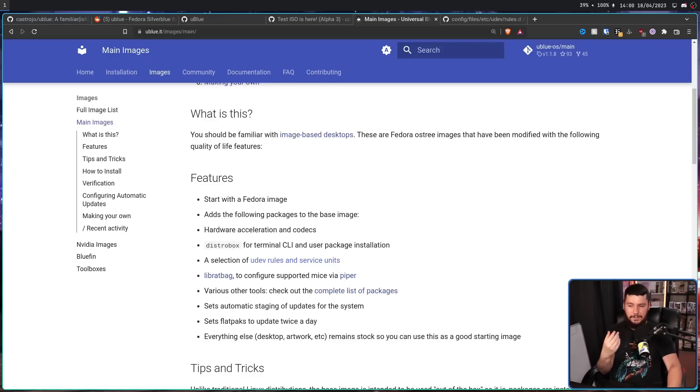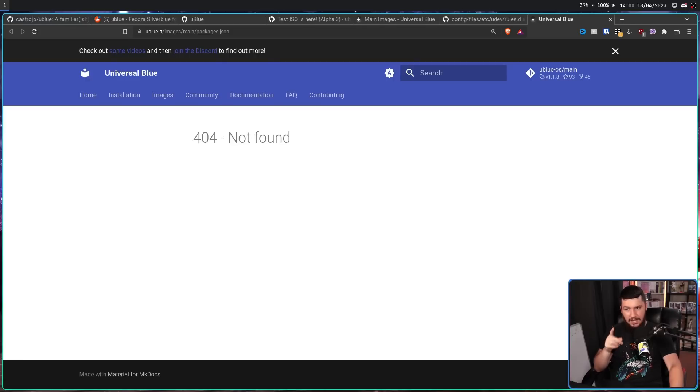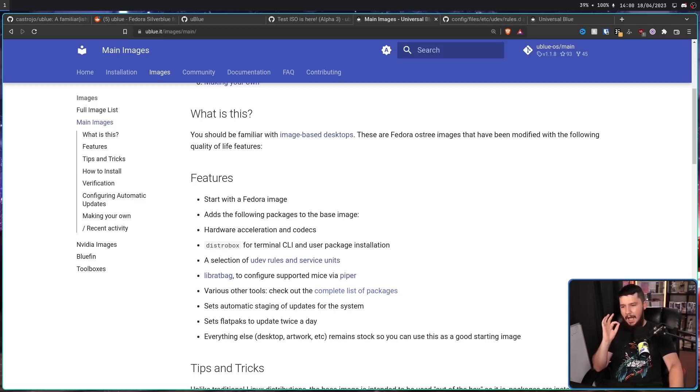LibWrapBag to configure supported mice via Piper — this is basically the general way to configure mice; it works for Logitech and a bunch of other companies. Check out the complete package list, though when I checked last time the page was dead, and it's still dead — the docs are still a work in progress. It sets automatic staging of updates for the system, sets Flatpaks to update twice a day, and everything else like desktop and artwork remains stock, so you can use this as a good starting image.